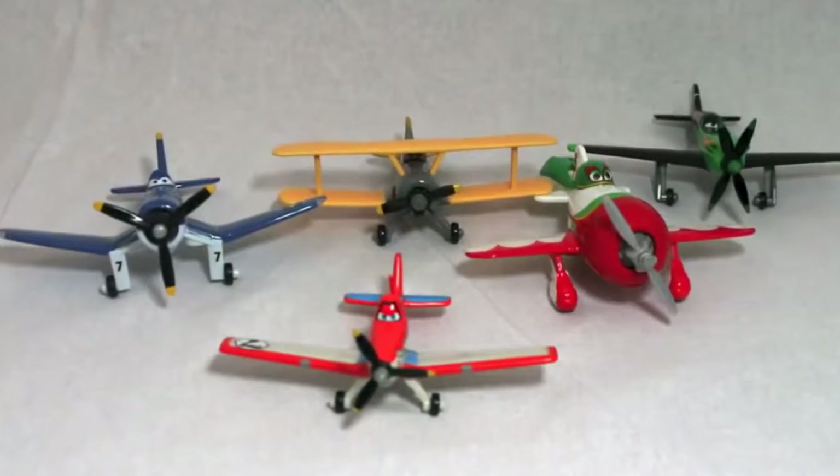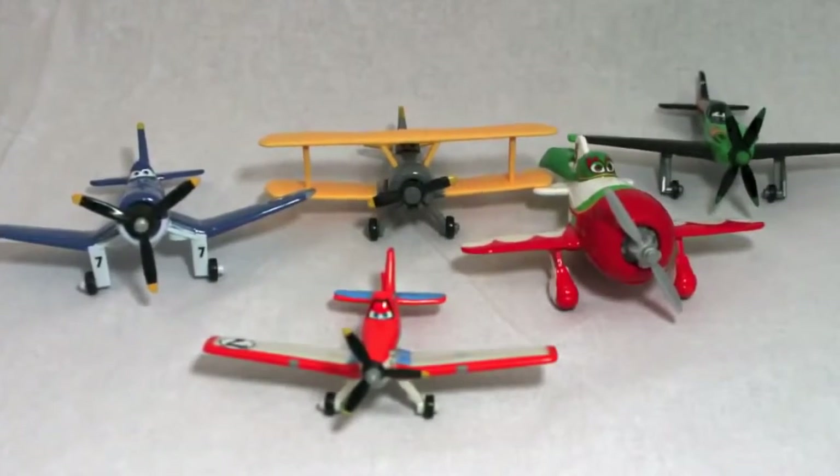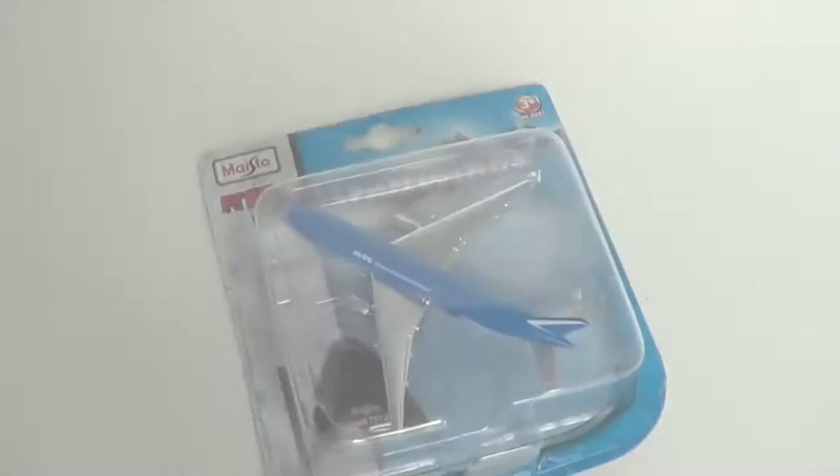Let me know in the comments section who your favorite plane is and if you've purchased any of these diecast planes yet! Thank you and have a great day! See you next time! Bye!